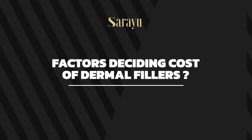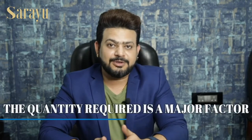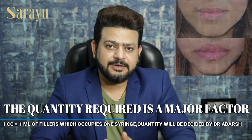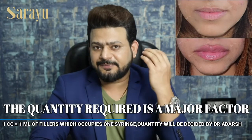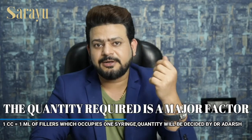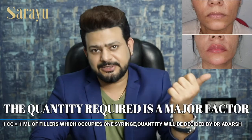The cost of the filler depends upon the quantity we have to inject. One syringe is equal to one cc or one ml of filler. The quantity varies from area to area — for the temple region we generally inject one ml of filler, for tear trough we inject around one ml, and for cheekbone it requires two ml of filler. For the nose, it generally requires 0.5 to one ml of filler.